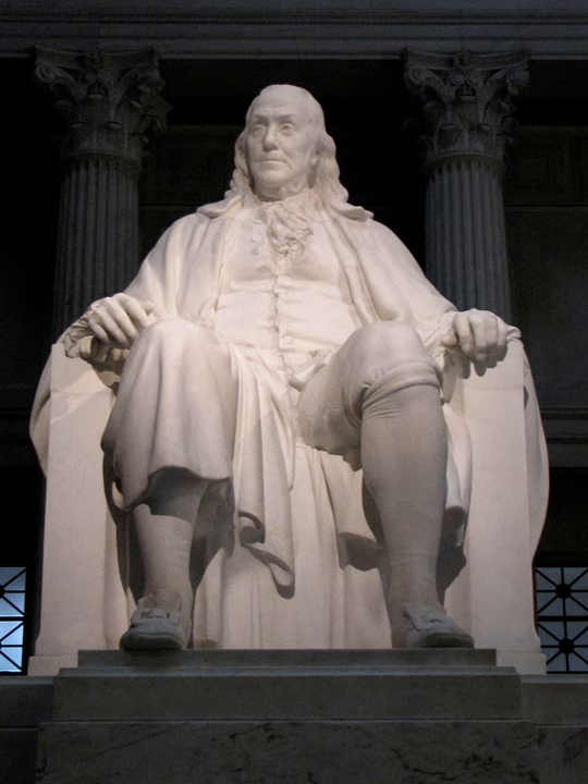The statue and Memorial Hall were designated as the Benjamin Franklin National Memorial in 1972. It is the primary location memorializing Benjamin Franklin in the U.S.